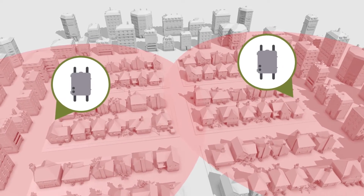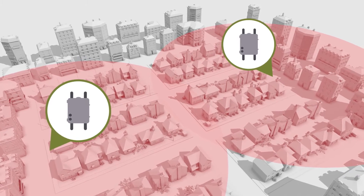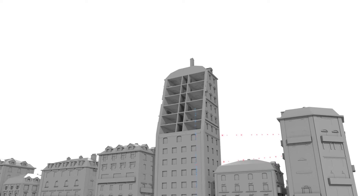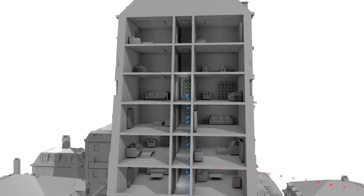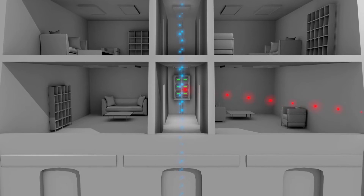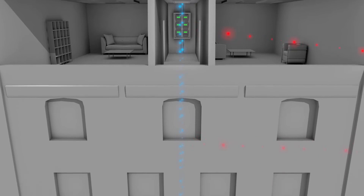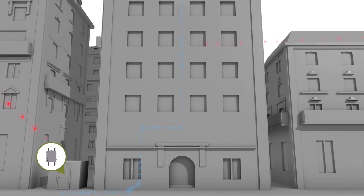More importantly, OpenWay Riva solves key connectivity challenges that stand-alone RF mesh, PLC, or other networks cannot. Take high-rise buildings, where meters can be located hundreds of meters in the air, several floors below ground, or anywhere in between. OpenWay Riva solves this connectivity challenge by using the building's own electrical wiring to bring the data down to street level and from building to building, where it can complete the speedy journey back to the utility.